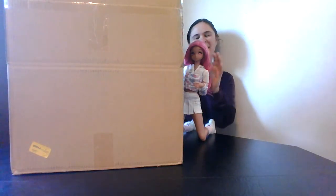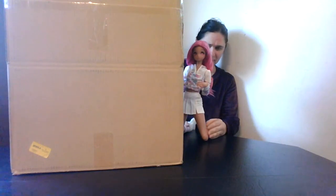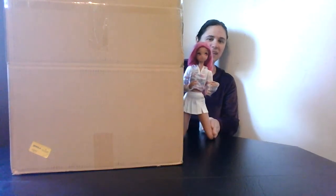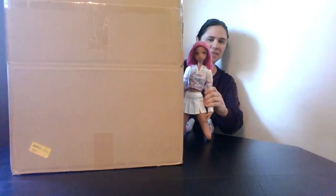None of it is specifically for SmartDoll. None of it is SmartDoll branded, I don't believe. But of course a lot of it will end up going to my SmartDolls. So here I have a little helper with me.